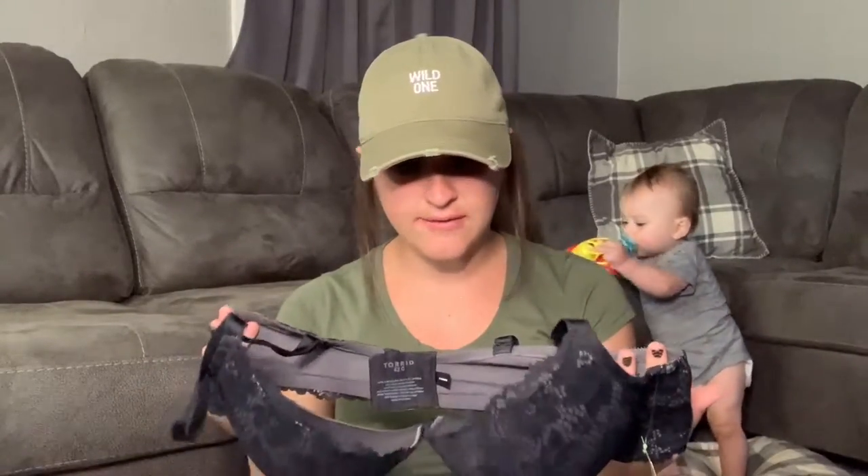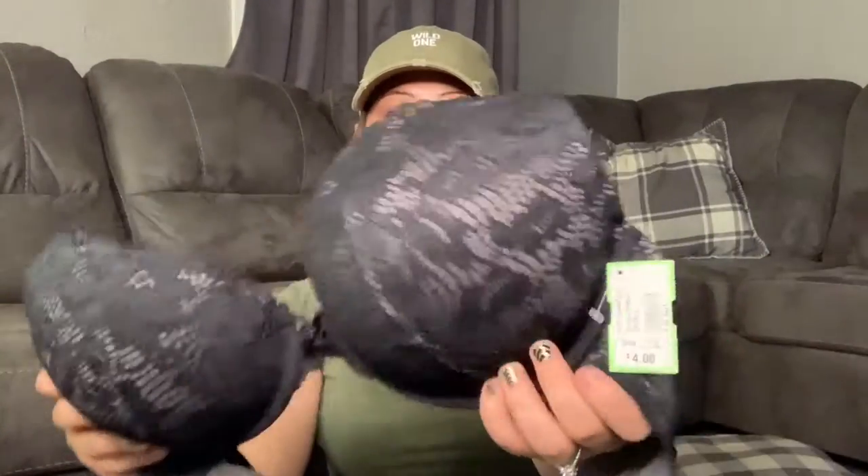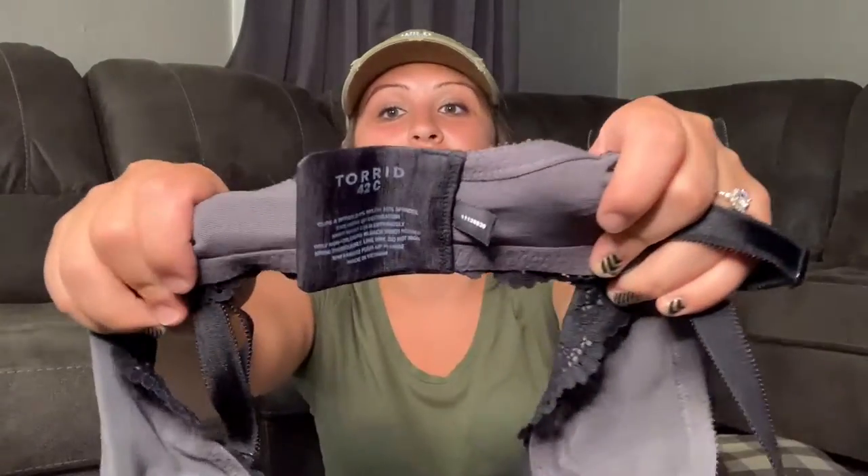Next bag — I was really excited to find this. It's a Torrid bra in excellent condition. I don't even think this bra has ever been worn — it is in amazing condition, just a black lace. It's Torrid, and Torrid does really well. A bra from Torrid I'm sure will do amazing, because I know Victoria's Secret bras are usually pretty good. Typically they do really well. I paid $4 for this.